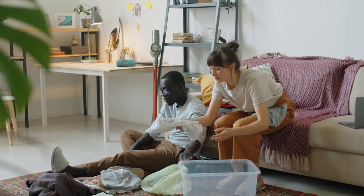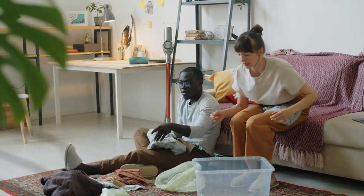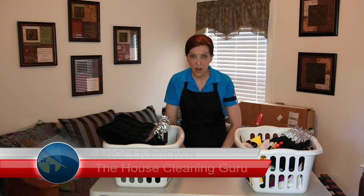What is the best way to declutter clothes? That is a great question. I'm Angela Brown and this is Ask a House Cleaner — a show where you get to ask a house cleaning question and I get to help you find an answer.